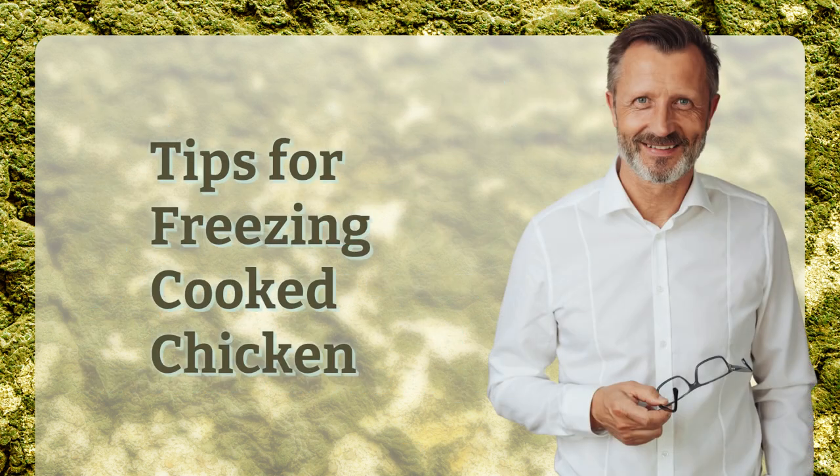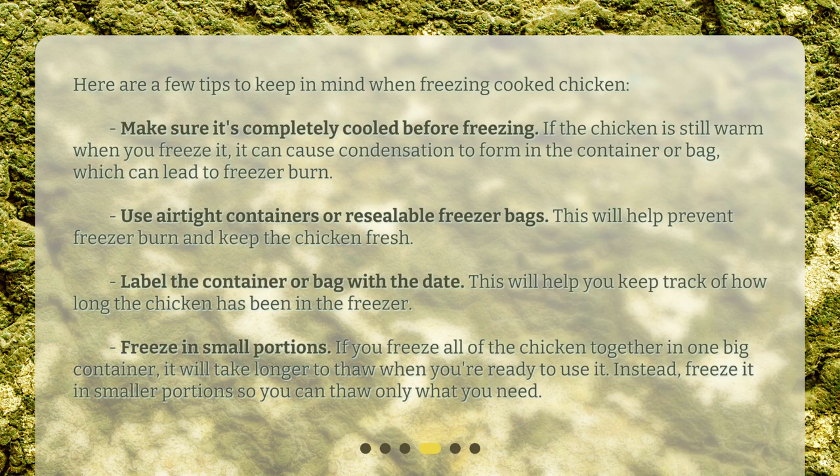Here are a few tips to keep in mind when freezing cooked chicken. Make sure it's completely cooled before freezing. If the chicken is still warm when you freeze it, it can cause condensation to form in the container or bag, which can lead to freezer burn. Use airtight containers or resealable freezer bags — this will help prevent freezer burn and keep the chicken fresh. Label the container or bag with the date to help you keep track of how long the chicken has been in the freezer.